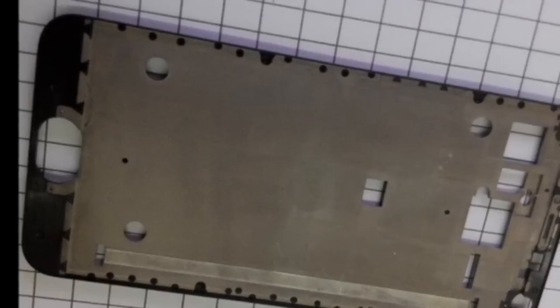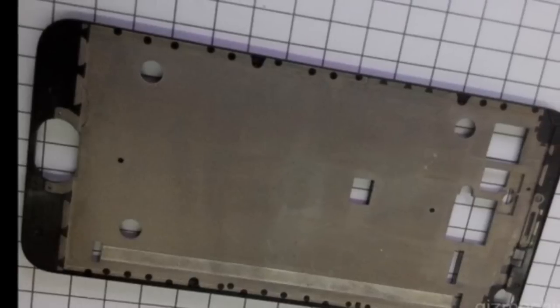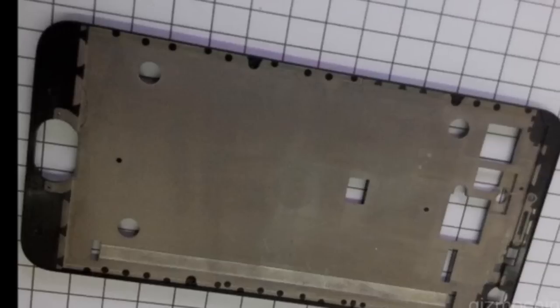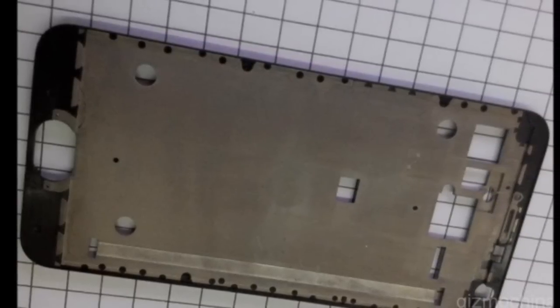A higher-end Meizu MX-5 Pro will also be announced in the near future. The device might feature a 6-inch QHD display, an Exynos 7420 SoC, 4GB of RAM, and a 20MP camera.